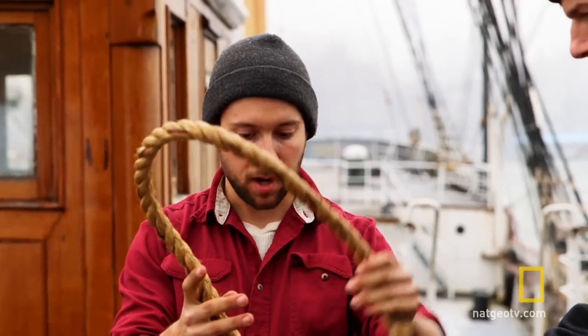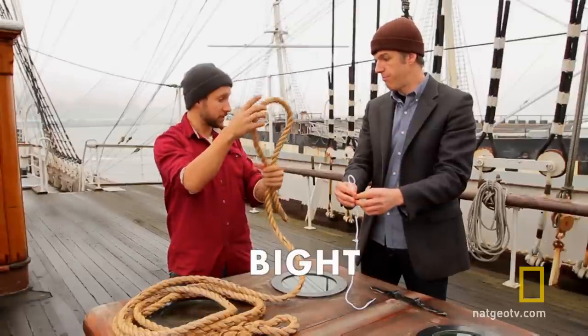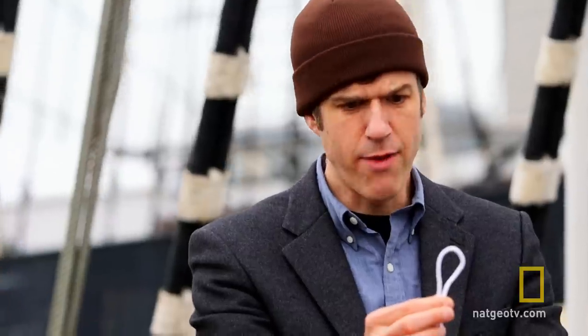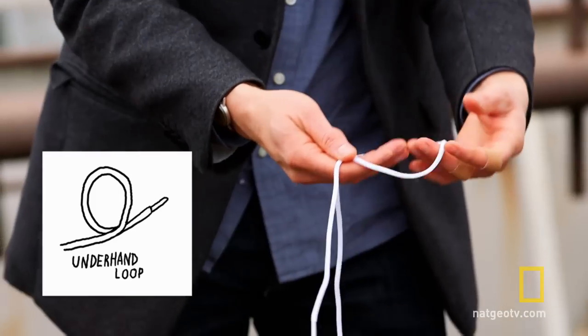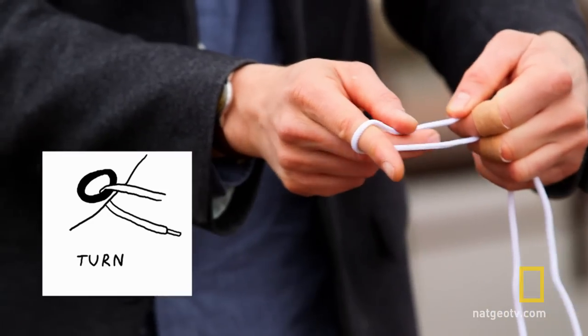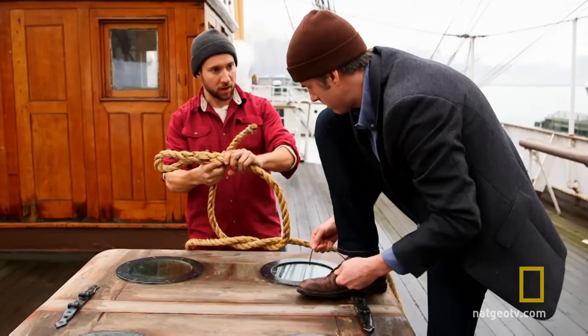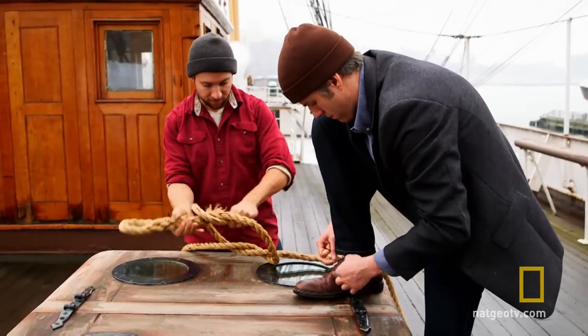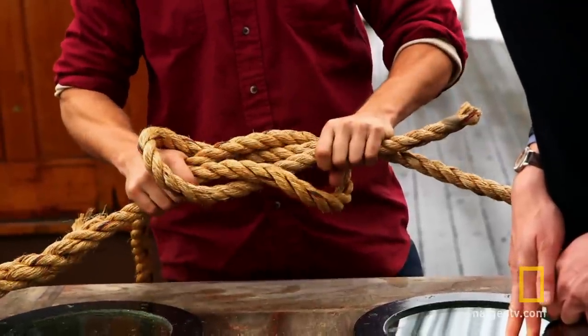If you just grab the bitter end and back it down on the standing end — boop, we made a loop. We made it not a loop, a bite. This is a bite. I really, really want to call this a loop. Don't do it, because there is a loop. Mike showed me the basic building blocks of all knots: in addition to the bite, there's the overhand loop, the underhand loop, the turn, and the round turn. All of those things combined will make any number of knots.